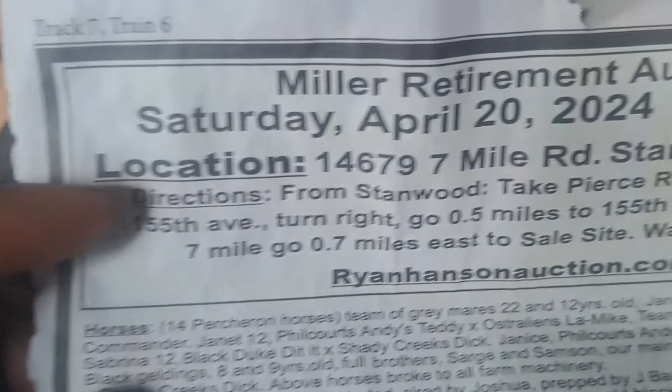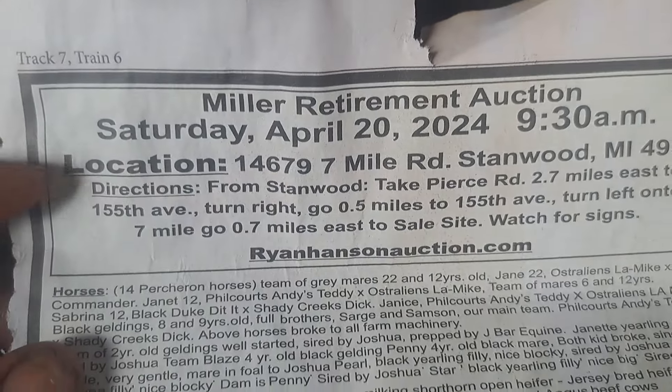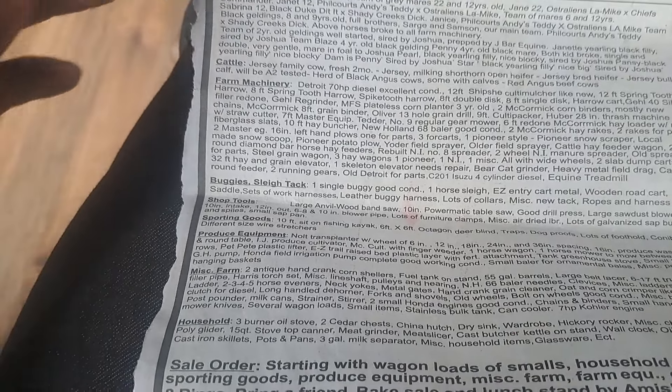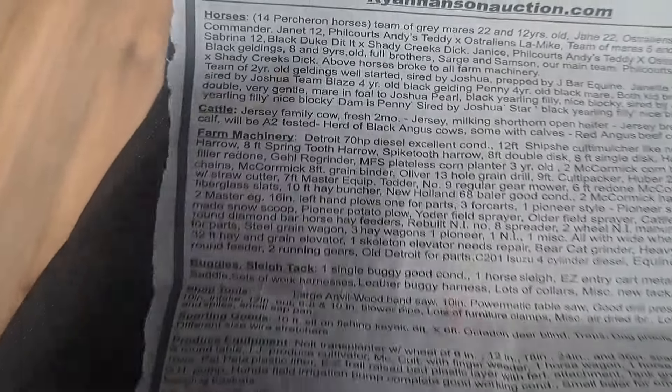Asalaamu Alaikum! So today we went to a sale in Stanwood, a retirement sale. And they had a lot of stuff, as you can see. There's just a ton of stuff here.